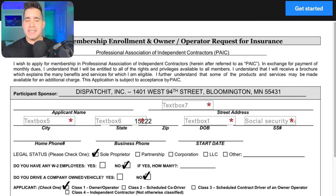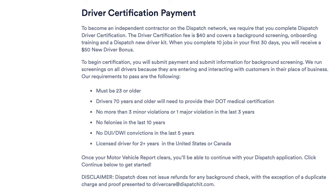Don't leave this video because this next part is pretty controversial and will directly affect your wallet. To become an independent contractor on the Dispatch Network, they require you to complete Dispatch Driver Certification.